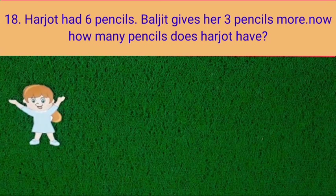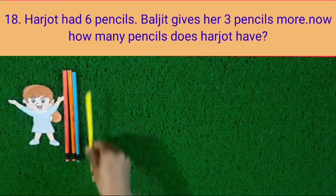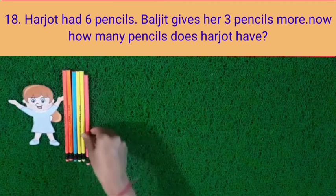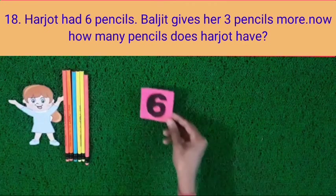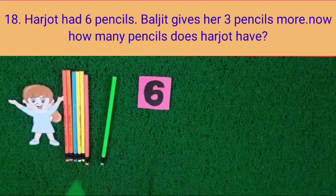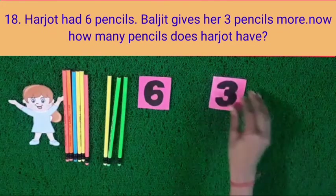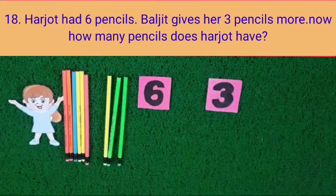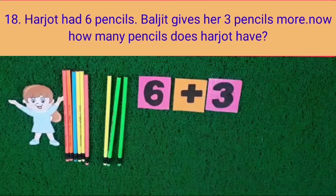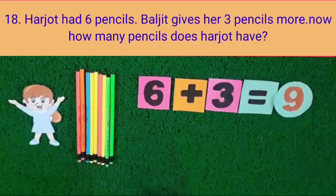Question number 18. Harjot had 6 pencils — 1, 2, 3, 4, 5, 6 pencils. Baljit gives her 3 more pencils — 1, 2, 3. Now, how many pencils does Harjot have? 6 and 3 is equal to 9. Harjot has 9 pencils.